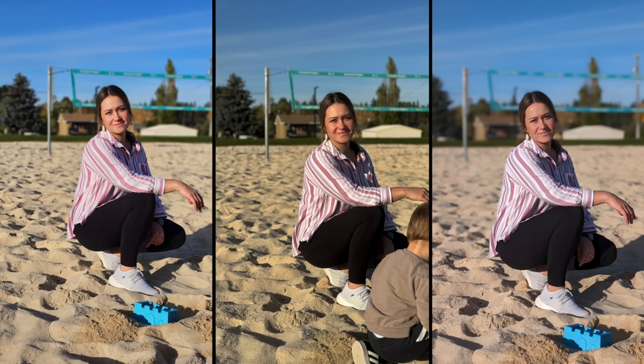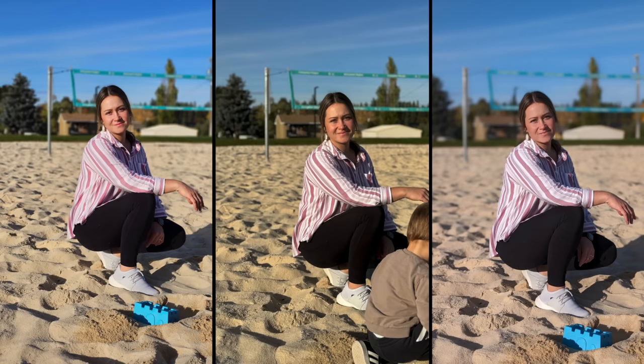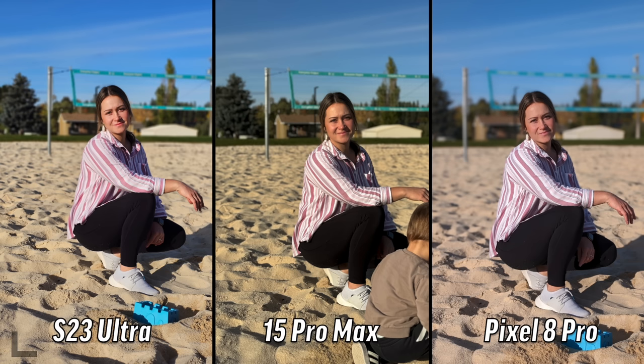I like the bouquet on the left. The middle one looks a bit flat. I also like the left - for me it's the colors. The one in the middle looks a little too warm and the one on the right looks too cool for me. S23 Ultra - both of you got that!